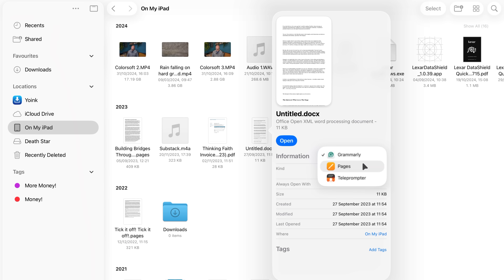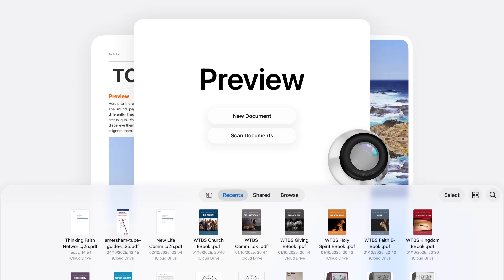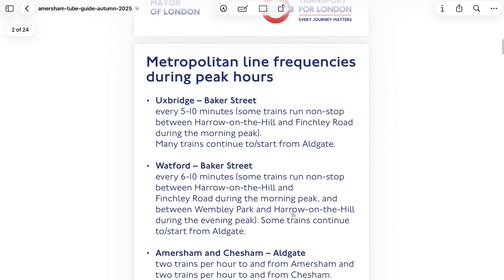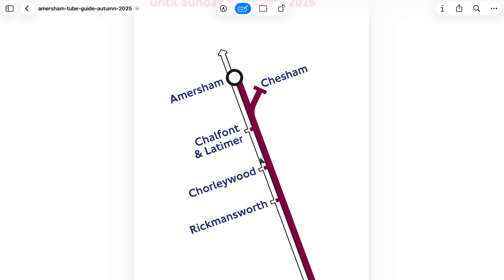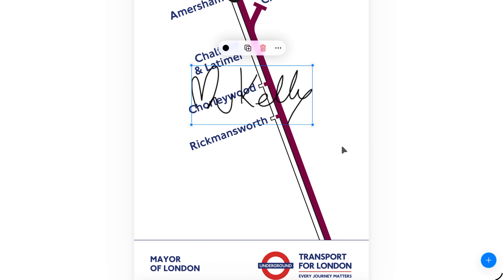Speaking of Preview, that has finally arrived on iPadOS — the same app that Mac users have had for years. Within Preview you can open a PDF, scribble with the Apple Pencil, highlight, fill out a simple form, or even sign a document, all without needing to download another app such as PDF Expert, which is the one I've been using up until now. It's not flashy, but it is incredibly handy.